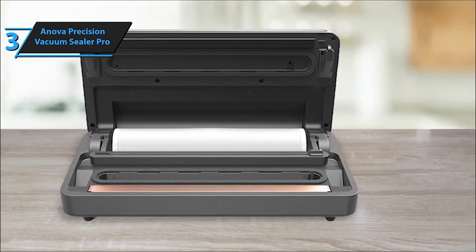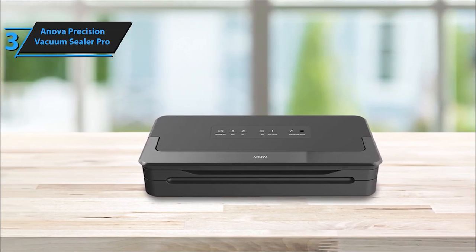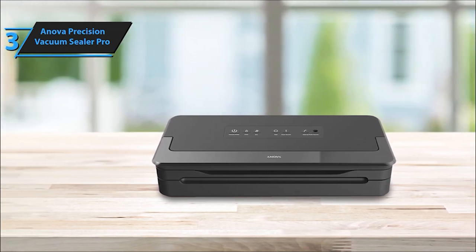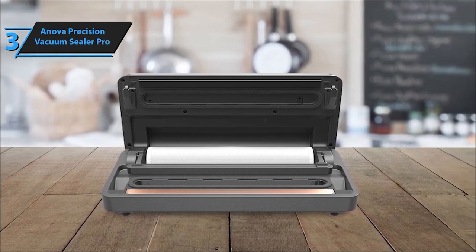Backed by a 5-year warranty, this device is designed in San Francisco, delivering a wealth of sous vide recipes through the Innova app, trusted by millions worldwide. The Innova Culinary Precision Vacuum Sealer Pro is a kitchen essential.